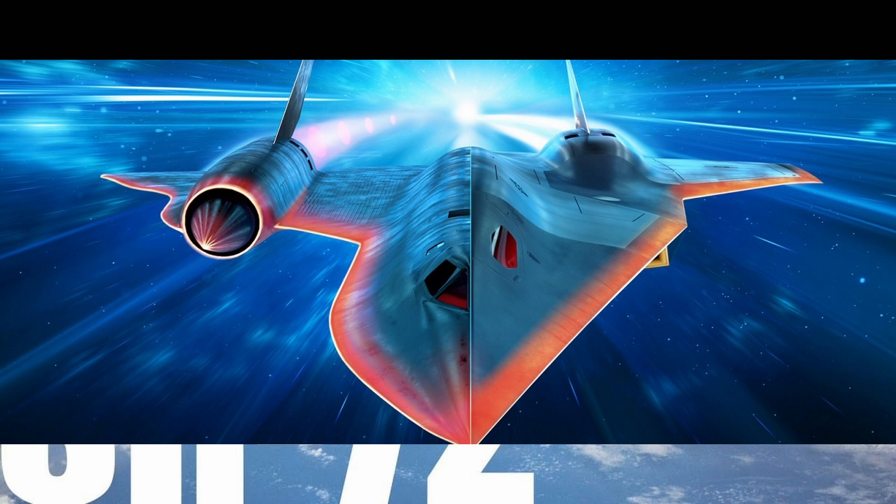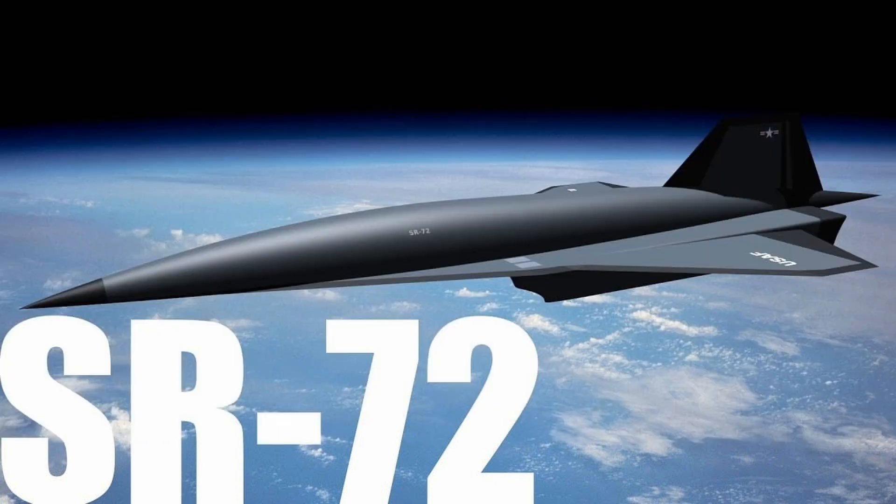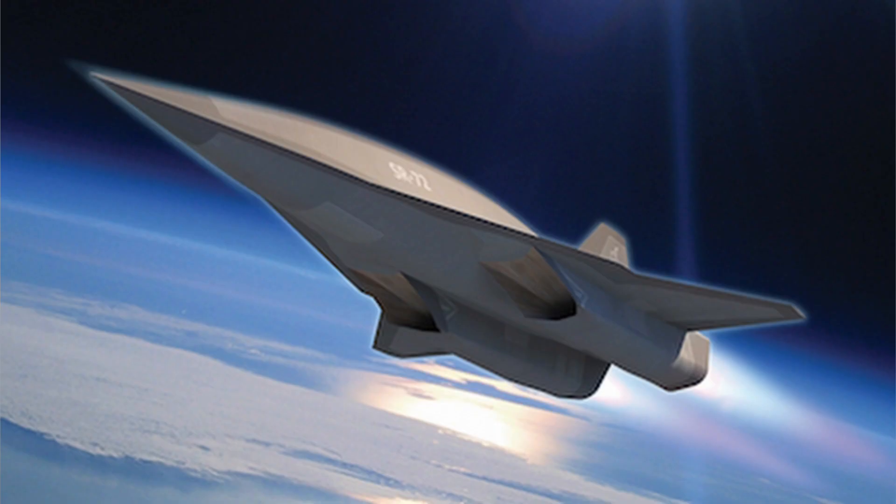Imagine getting from New York to London in less than an hour. The US has unveiled its own state-of-the-art supersonic aircraft — this sleek machine, the SR-72 — promising a new era of rapid travel. With its cutting-edge technology and unmatched speed, it's ready to take on any challenge.